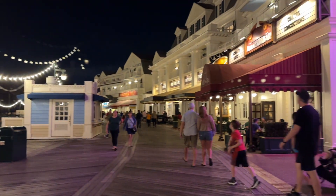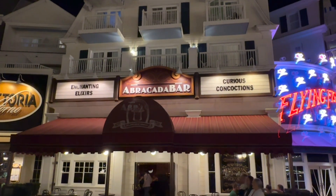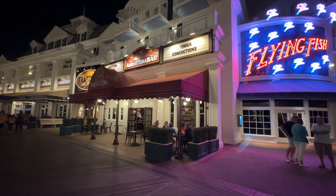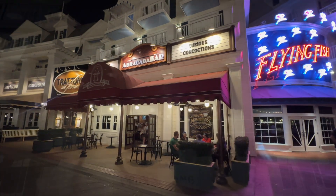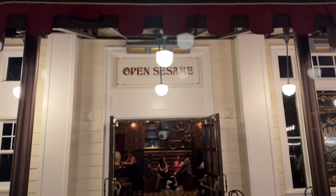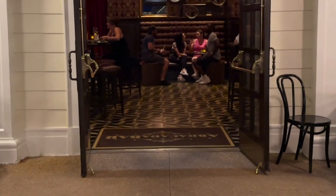Let's continue our stroll down to the Boardwalk and head over towards the Flying Fish. As we made our way over we noticed a little cocktail bar called Abracadabar, which is attached right to the Flying Fish. So of course we need to stop in and check it out before dinner. Let's go alakazam inside.